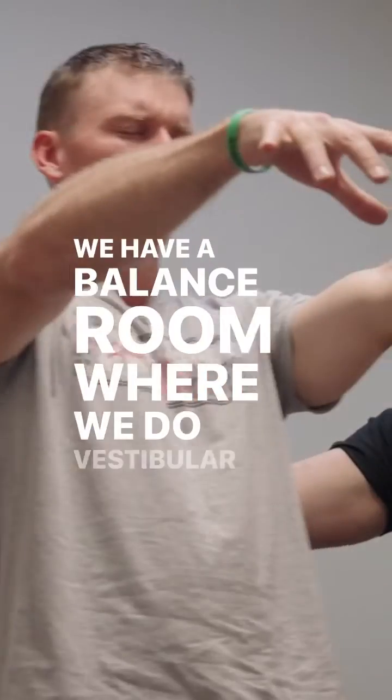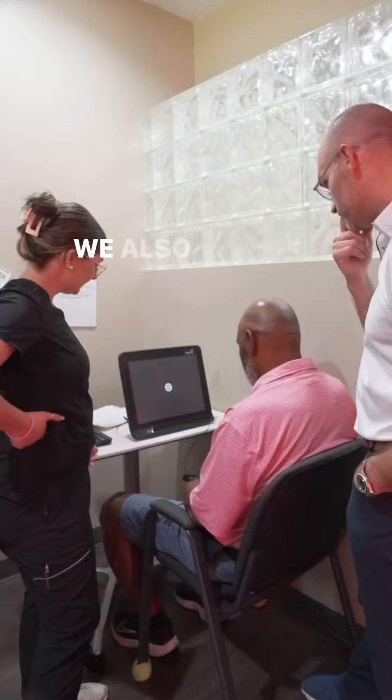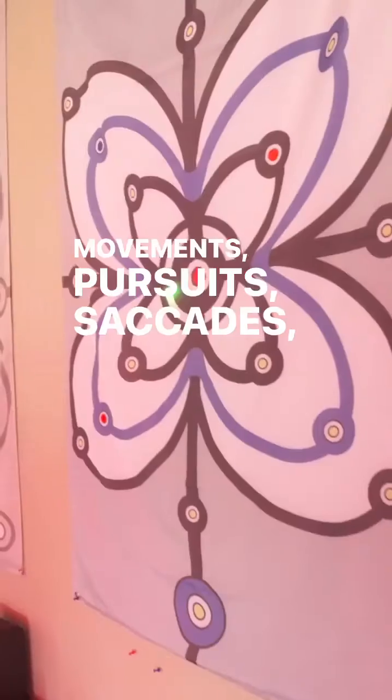We have a balance room where we do vestibular therapy, so we work on center of gravity and your posture. We also do vision assessments with the right eye — eye movements, pursuits, saccades, and fixation.